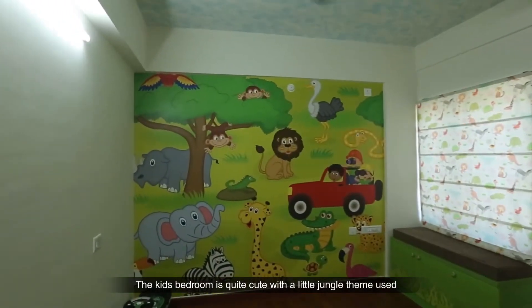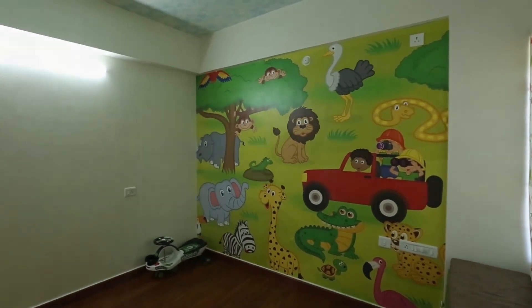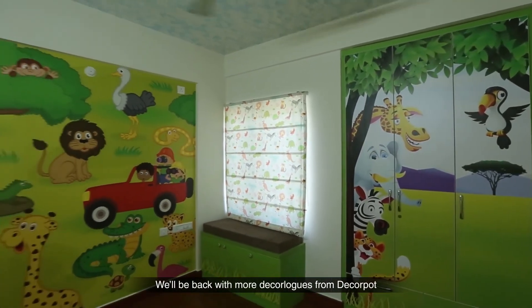The kids' bedroom is quite cute with a little jungle theme to it. We'll be back with more DecoLogs from DecoPod.